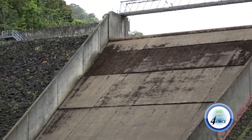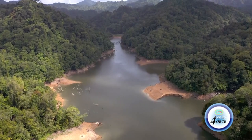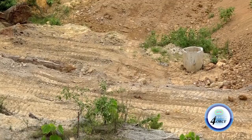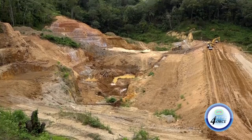The dredging of the John Compton Dam will continue indefinitely to prevent further damage to the reservoir. The capacity of the silt-laden reservoir has been greatly reduced by a number of major rain events over the past decade. The desilting process is the second phase of the rehabilitation project. The first included the construction of the sediment disposal area. Wasco's Communications and Marketing Officer Cherianne Gillard-Williams said the company will continue to shore up the dam's resilience to weather events.